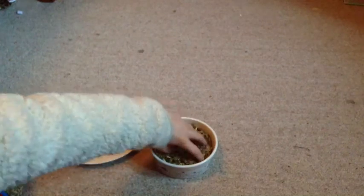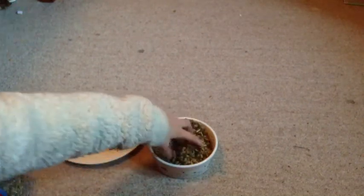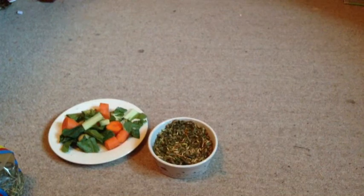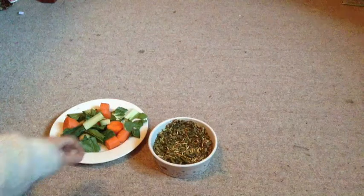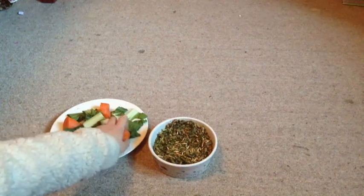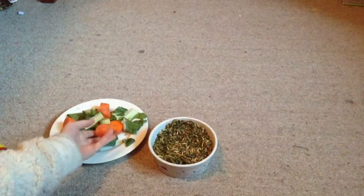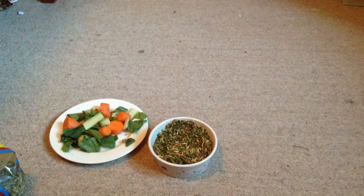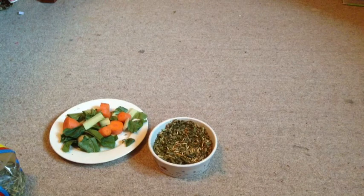Once that is mixed in, as you can see, I sometimes add one or two vegetables into it, but today I'm just going to scatter them around their cage.